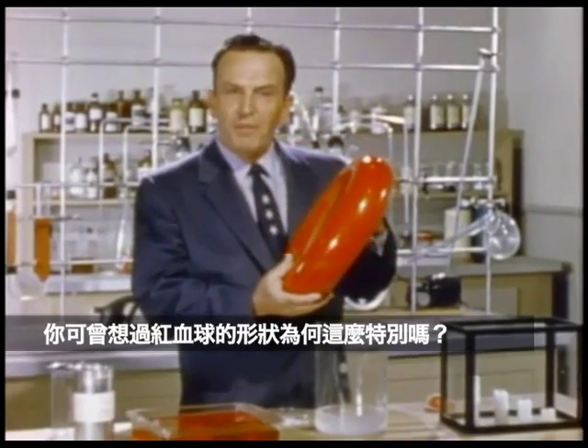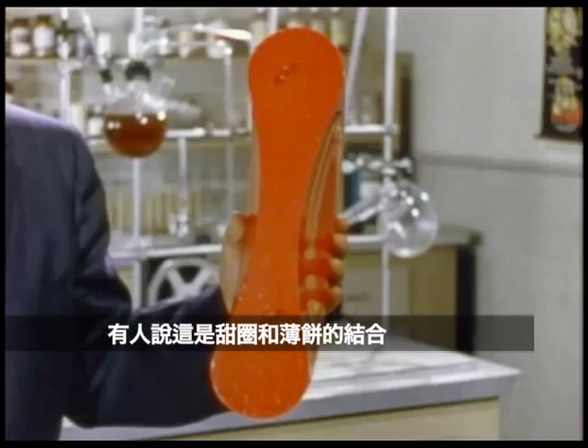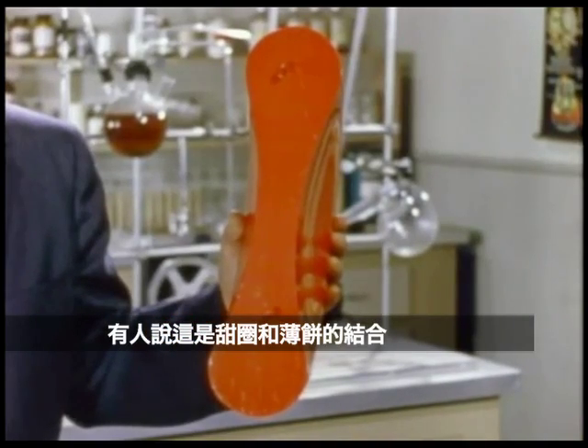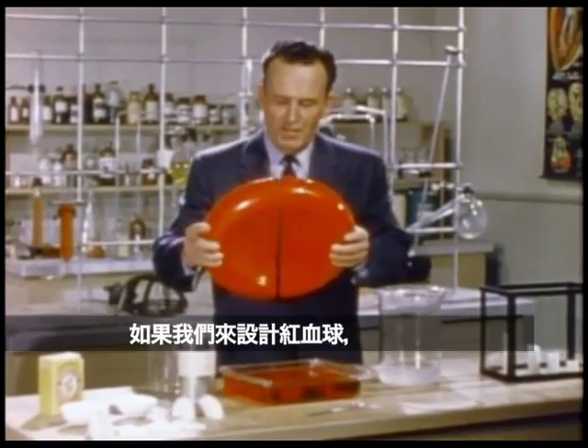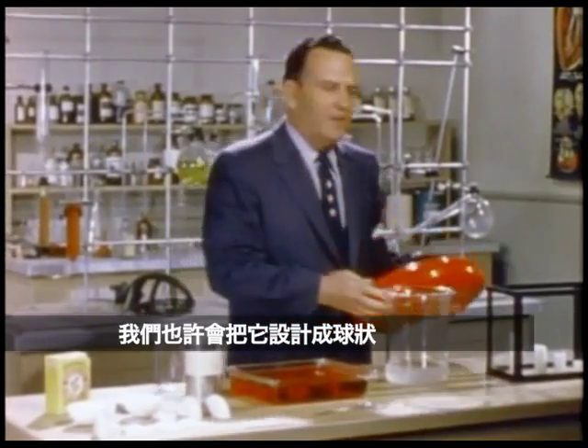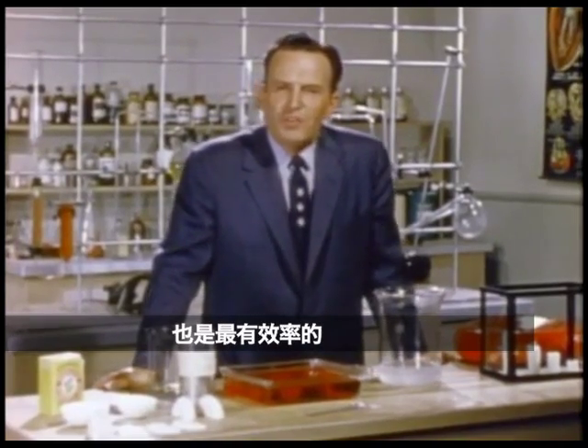Have you ever wondered about the peculiar shape of the red blood cell? Someone has described it as a cross between a donut and a pancake. Now, if you or I had been designing the red blood cell, we probably would have made it spherical. For a sphere is the simplest of all compact shapes and in many ways the most efficient.